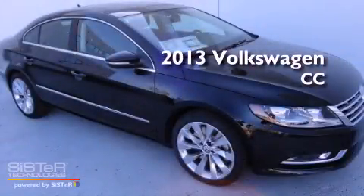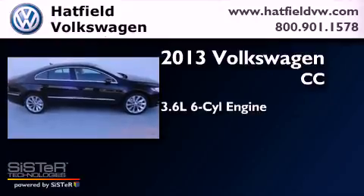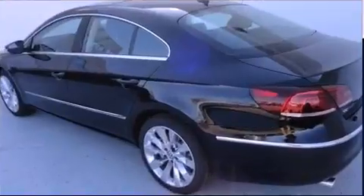This is a brand-new 2013 Volkswagen CC. It has a 3.6-liter six-cylinder engine, an automatic transmission, and all-wheel drive.